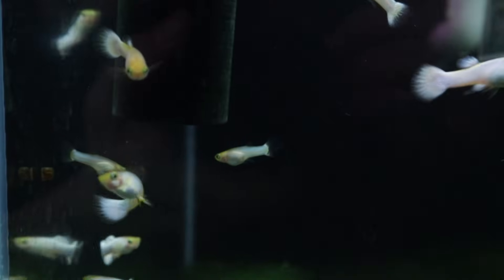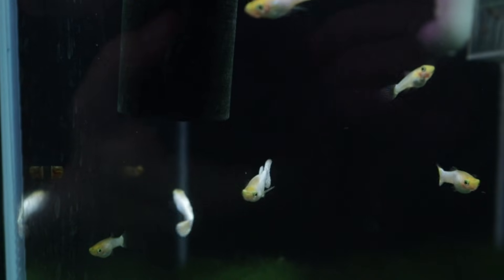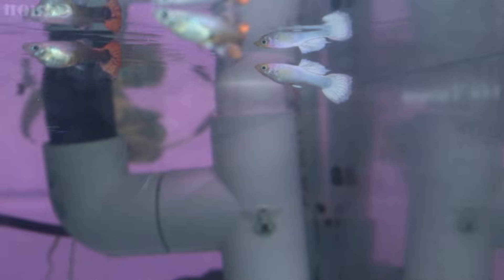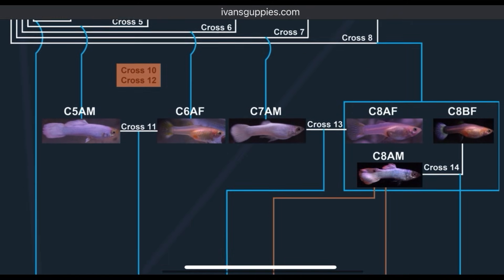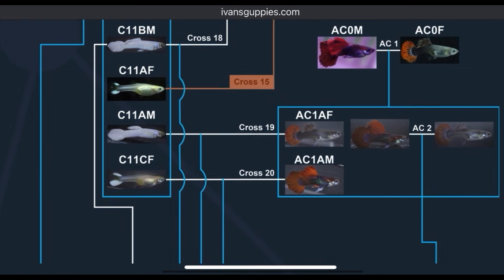If you're new to the channel, I'm Ivan. This project is a long-term documentation of my journey to stabilize a pure Snow White Guppy line, with the ultimate goal of adding unique traits to create a signature strain. But because this is a complex genetic puzzle, it's hard to keep track of every generation just through videos. Therefore, I've built a full pedigree tree on my website at IvansGuppies.com, where you can trace the lineage of every fish we discuss back to our original founders. Having this tab open during these videos can be helpful.